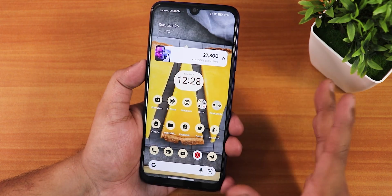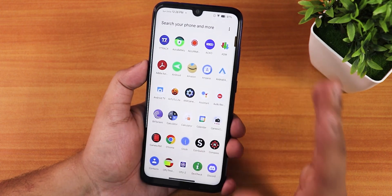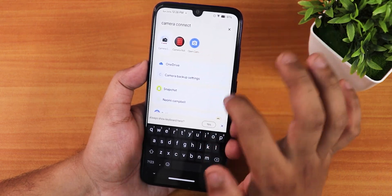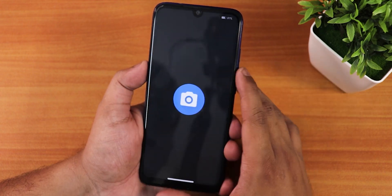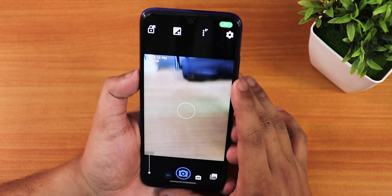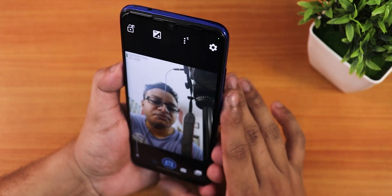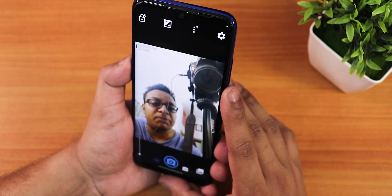Let me talk about the stock camera. This ROM does not come with any stock camera — there is only Open Camera because I installed it from the Play Store. Open Camera and GCam will work perfectly fine, and switching to the front camera with GCams or any other camera app should work fine too.